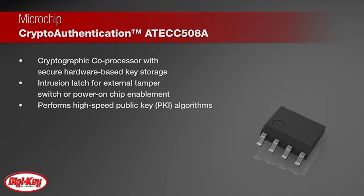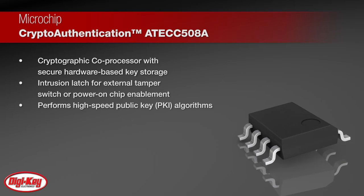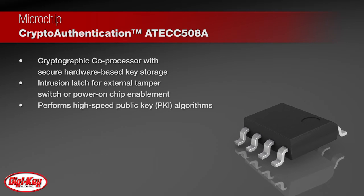The device has a 10 kilobit EEPROM memory for keys, certificates, and data, along with hardware acceleration for the NIST standard P256 prime curve.